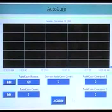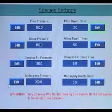The AutoCure parameter submenu is used to set the statistical equations used to determine when a curing cycle is complete. A graph of the plate current as a function of time is displayed here for tuning purposes.